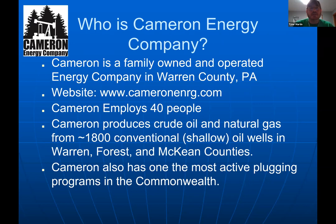Cameron is a family-owned company located in Warren County. We employ about 40 people and operate about 1,800 conventional wells. A conventional well is shallow with a much smaller impact than an unconventional horizontal well, which came to Pennsylvania around 2010-2011. We are not an unconventional company — we own no unconventional wells — and we have one of the most active plugging programs in the region.